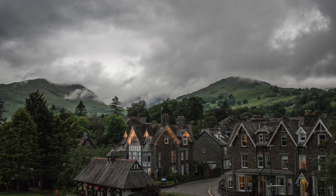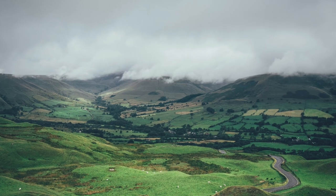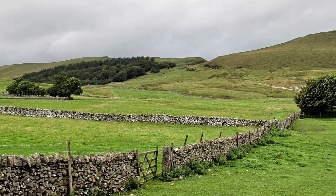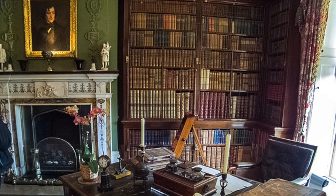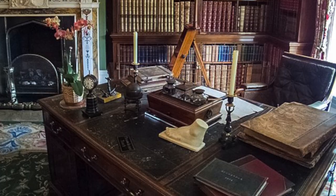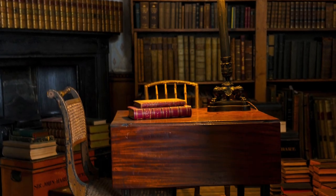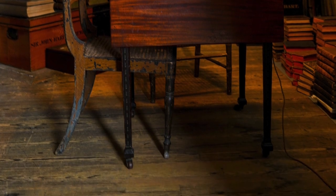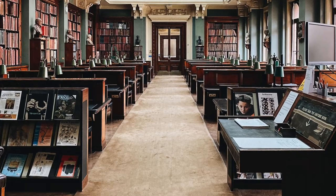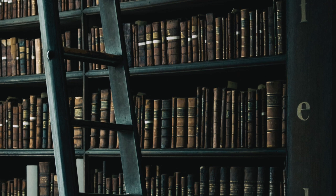Dark academia is a look that comes from things like Hogwarts, Harry Potter, the dining hall, Agatha Christie novels — that upper-class English country house type of thing with a really dark, moody feel. Think Sherlock Holmes as well, gothic architecture, an old European library, and anything you might find in one.